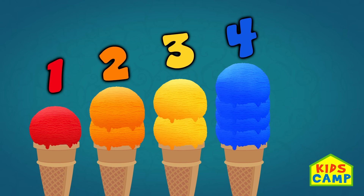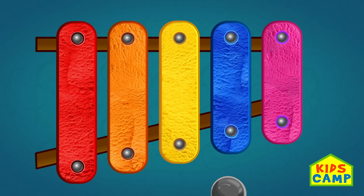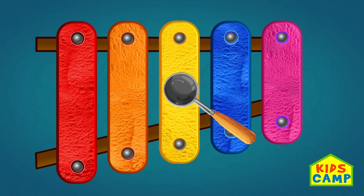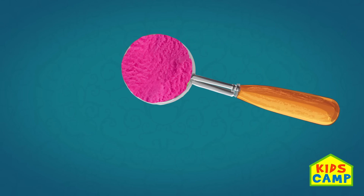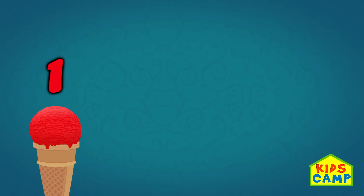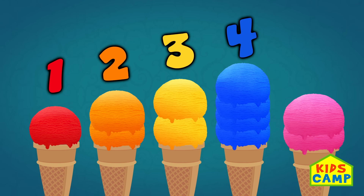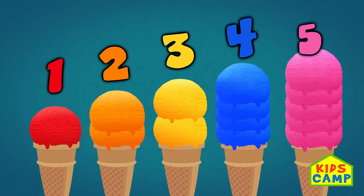Four, Two, One, Two, Six, One. Four. Four. Pink. Five.